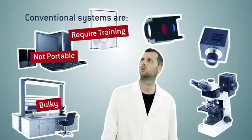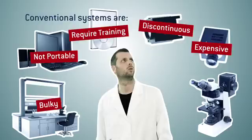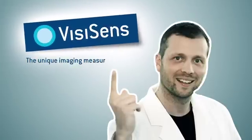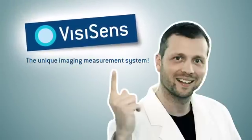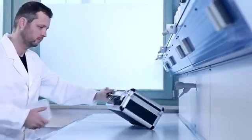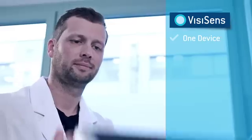Conventional systems for fluorescence imaging can be very complex and expensive. Special training is required to handle the bulky devices, and it is difficult to get optimum results.